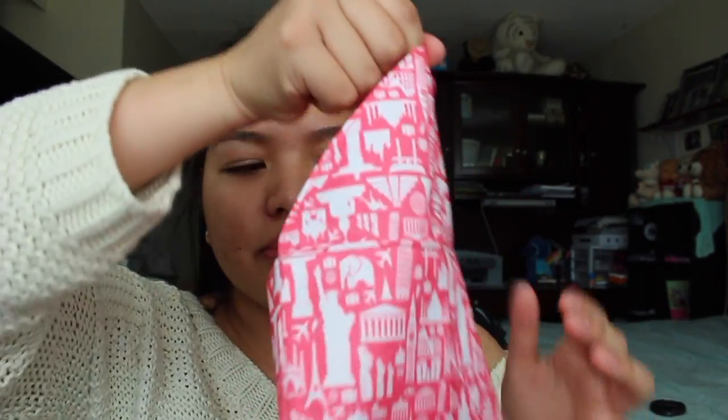This month's bag looks so cute. It's a soft baby pink and white and it has little tourist attractions on it. It is so cute. Getting into the bag, it opens like this.